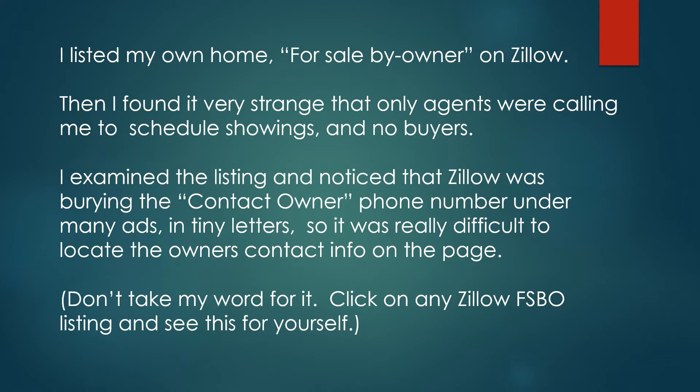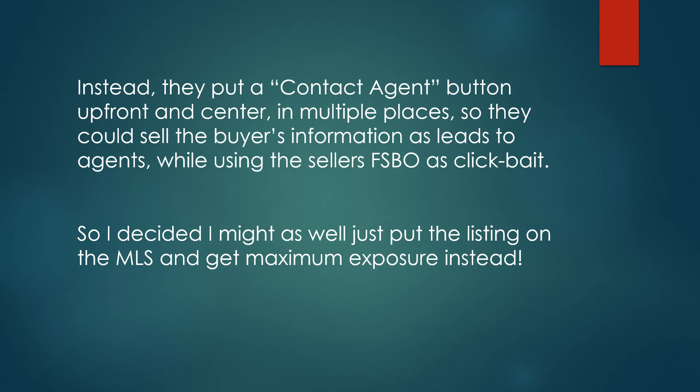Don't take my word for it — click on any Zillow for sale by owner listing and see this for yourself. Instead, they put a contact agent button up front and center in multiple places so they could sell the buyer's information as leads to their agents, while using the seller's FSBO as clickbait.